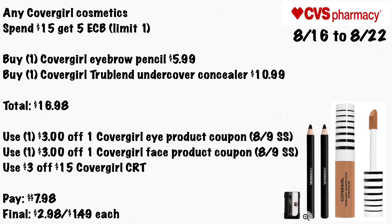Any CoverGirl cosmetic is Spend $15 Get a $5 ECB, limit of one. Buy one CoverGirl eyebrow pencil for $5.99 and one CoverGirl TrueBlend Undercover concealer for $10.99, totaling $16.98. Use a $3 off one CoverGirl eye product coupon from the 8/9 Smart Source, a $3 off CoverGirl face product coupon from the 8/9 Smart Source, and a $3 off $15 CoverGirl CRT. Pay $7.98 — final cost will be $2.98 for both, or just $1.49 each.